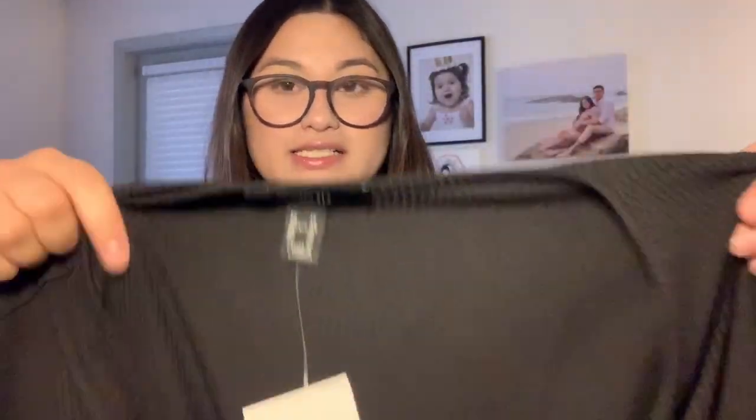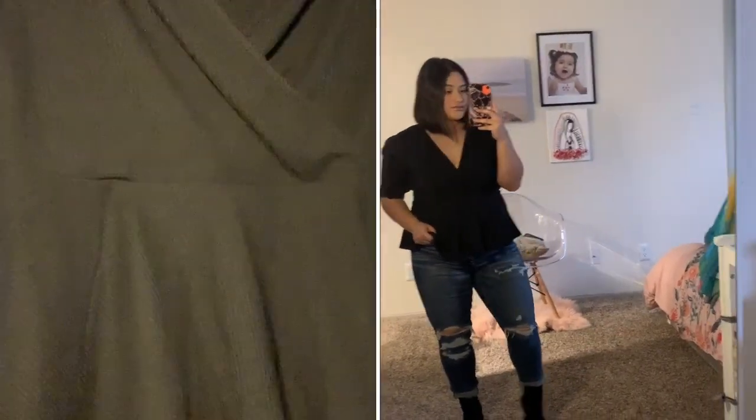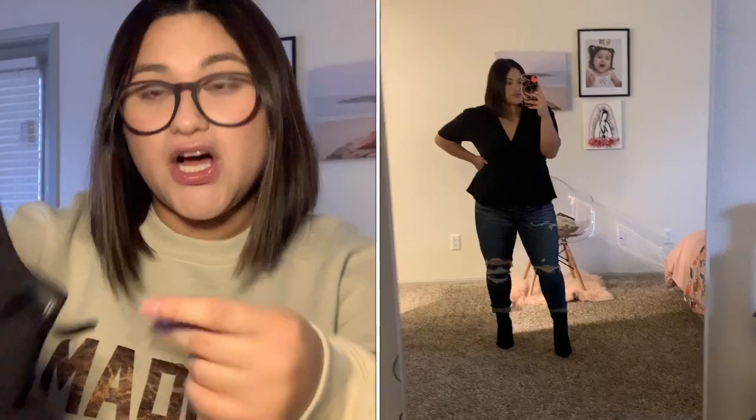Item number two that I picked up was this cute peplum top. I want to say that I'm not strictly just shopping in the small, medium, large section — I'm also shopping in the plus size area too, because tops like peplum tops or chiffon tops, I want them to fit me really well. Don't be afraid to shop in places you're not used to, like the plus size section. I got it in a 1X and the peplum fell really nice. It was $12.99 — so 50% off $12.99, a really good steal.